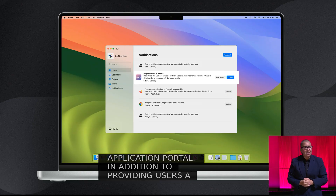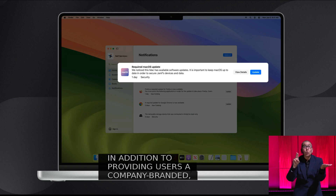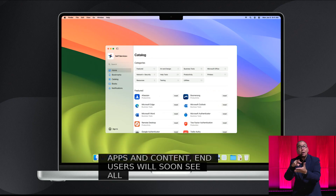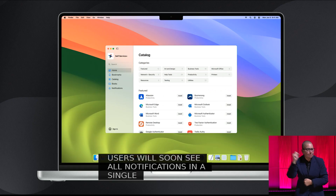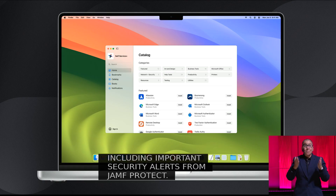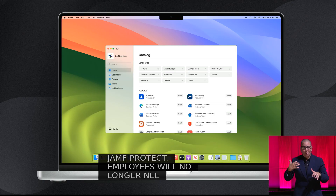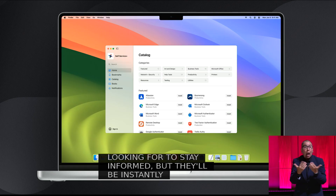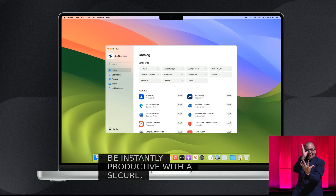In addition to providing users a company-branded, curated overview of apps and content, end users will soon see all notifications in a single trusted portal, including important security alerts from Jamf Protect. Employees will no longer need to navigate between apps to find what they're looking for to stay informed, but they'll be instantly productive with a secure, personalized experience that establishes trust in an intuitive interface.